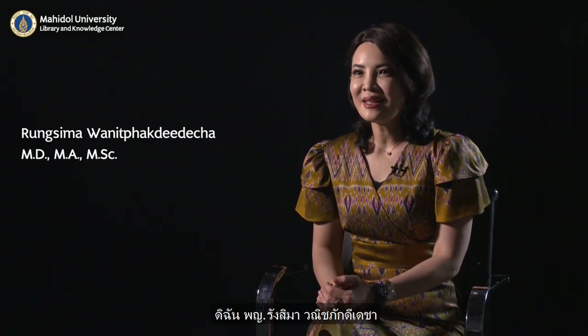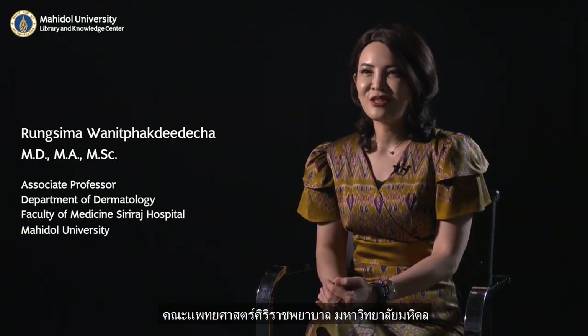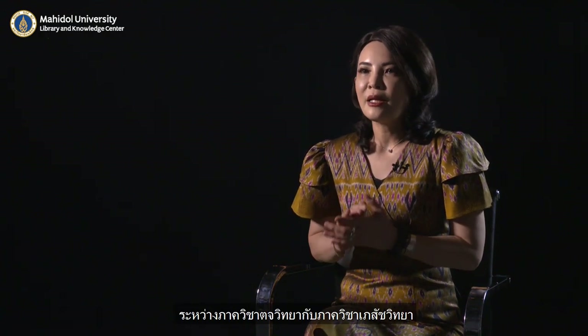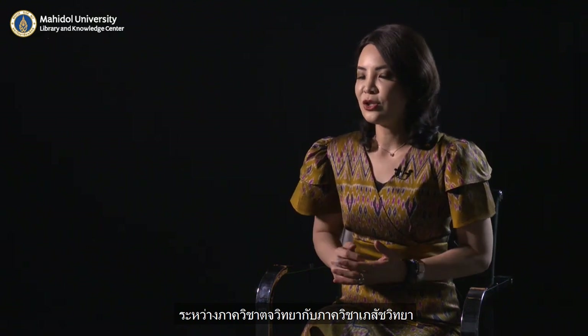I'm Dr. Rang Sima Vanit Pakdeede Shah from Department of Dermatology, Faculty of Medicine, Siriraj Hospital, Mahidol University. These studies have been done in collaboration between Department of Dermatology and Department of Pharmacology.